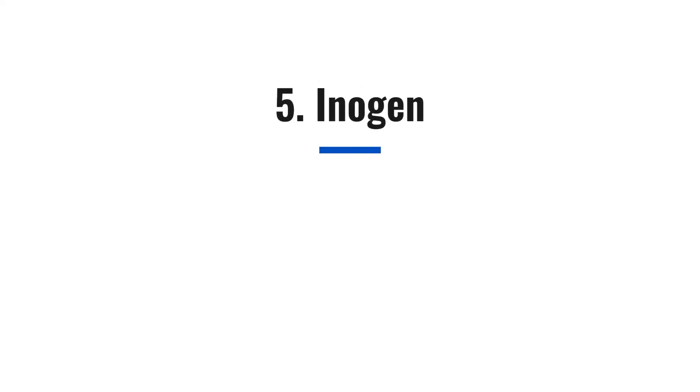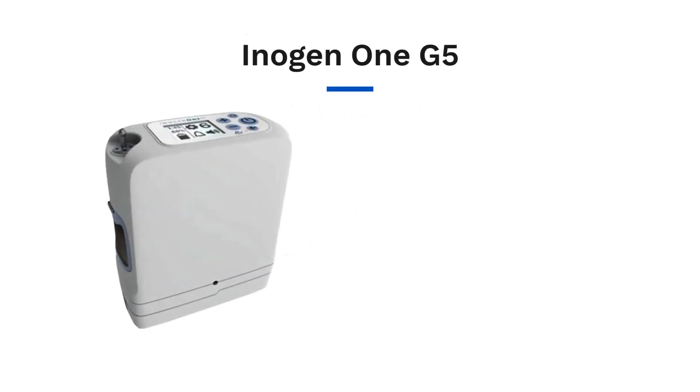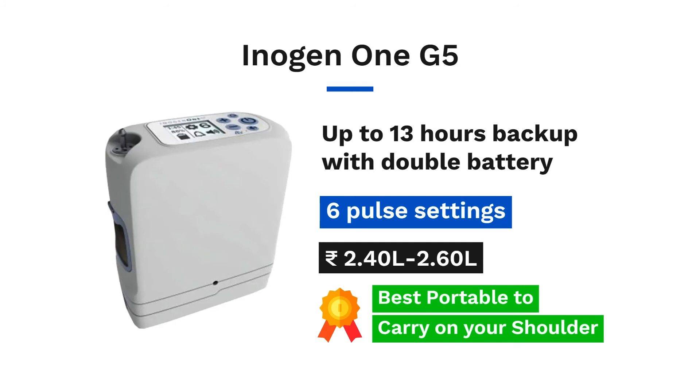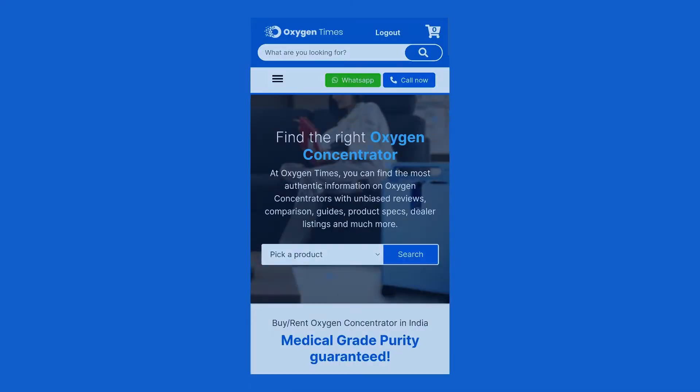Now comes Inogen. If you are looking for the best lightweight portable machine that you can carry on your shoulder, this is the brand for you. Imported from the US, its latest upgraded model, Inogen One G5, provides excellent battery backup up to 13 hours with a double battery. The machine comes with user-replaceable sieve beds and can deliver flow up to 6 pulse settings. Inogen has recently launched a 'try before you buy' option in 8 to 12 major cities of India. To check availability, simply go to OxygenTimes.com and click on the call button.